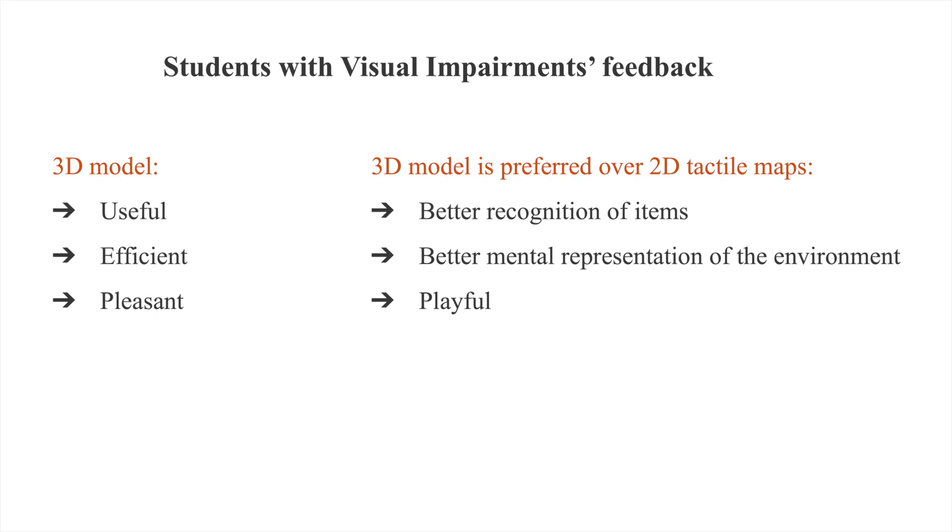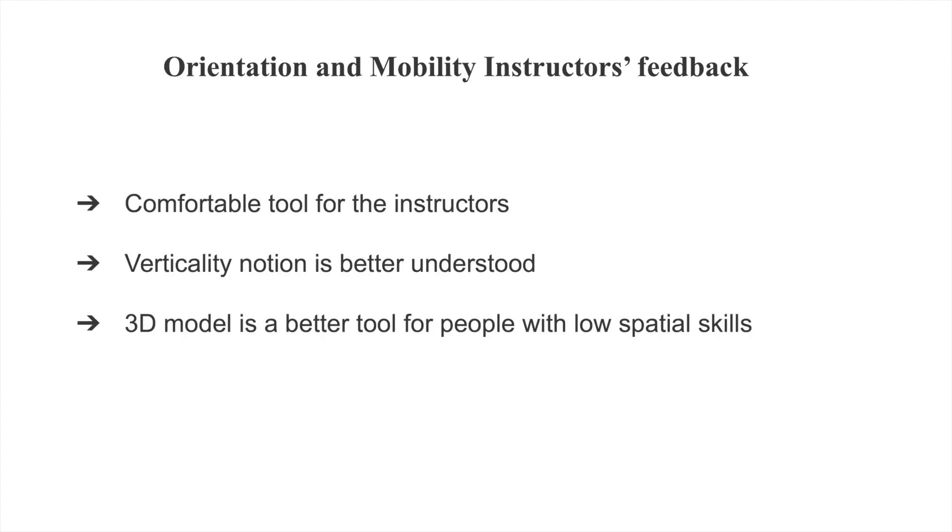All participants preferred the 3D model because it offers a better recognition of items, a better mental representation of the environment, and is more playful. Orientation and mobility instructors qualified the 3D model as a comfortable tool, and according to them the complex notion of verticality is better understood with the 3D model. In addition, the 3D model is more efficient and a better tool for people with low spatial skills.